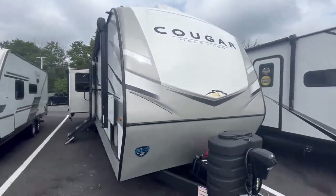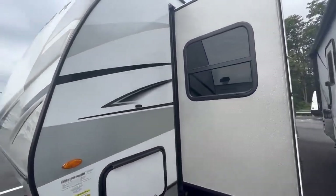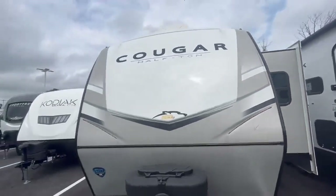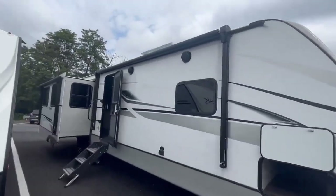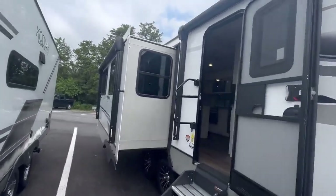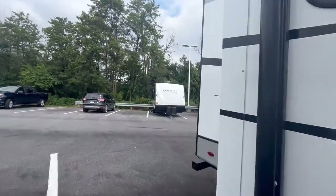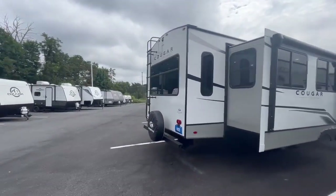This is a brand new unit that we have here. The gross vehicle weight is 10,500 pounds. We've got some pretty good pass-through with your solar and your battery disconnect in here. It has three slides and a full ladder with a full walk-on roof.